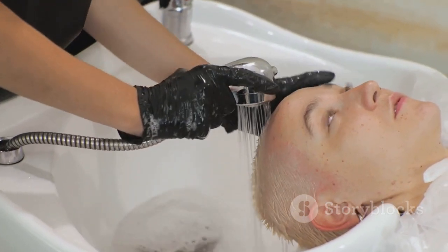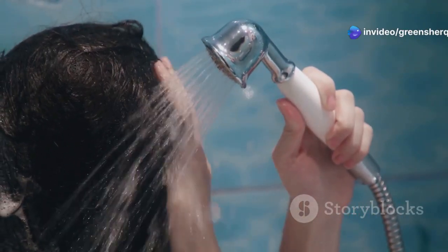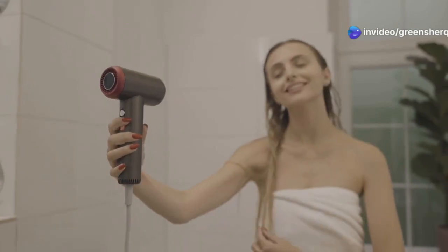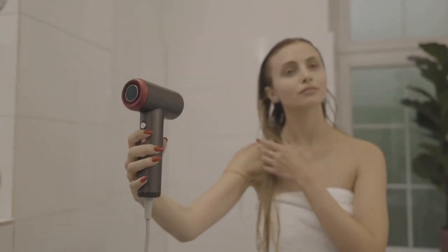After two hours, rinse your hair thoroughly with lukewarm water. It's important to note that you should not use shampoo during this rinse, as shampoo can remove the natural oils and beneficial compounds that have been absorbed by your hair. The goal is to allow the beneficial properties of the cloves, onion peels, and black tea to remain on your hair and continue working even after rinsing. Let your hair dry naturally or use a towel to gently pat it dry, avoiding any heat styling tools. With regular use, this natural treatment can help restore your hair's natural color, making it look healthier and more vibrant.